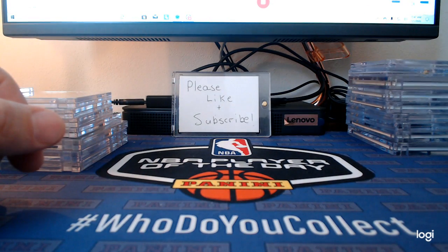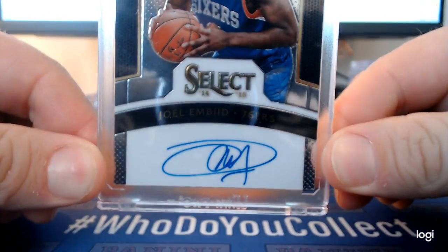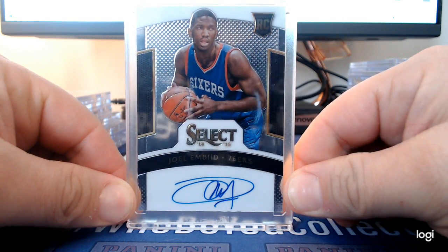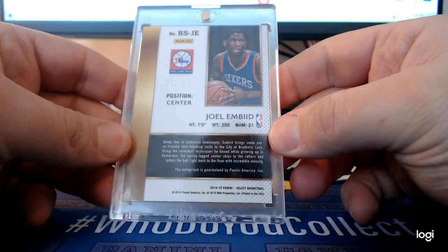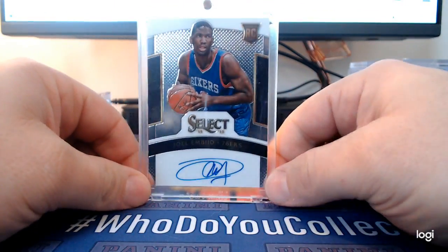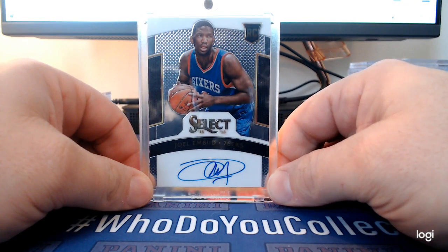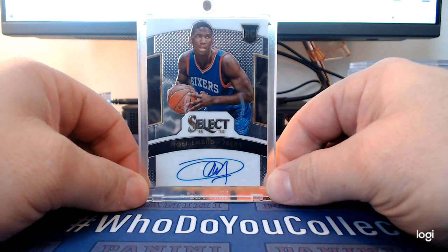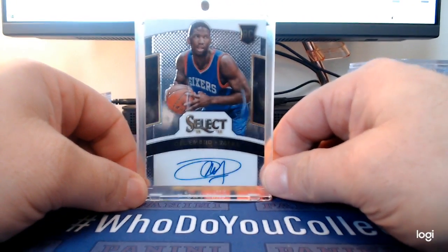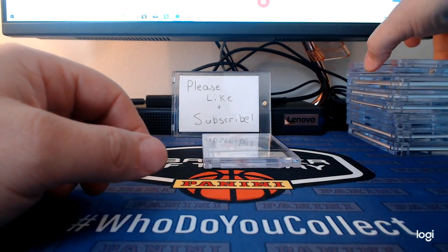This is a Joel Embiid Select rookie card autograph, numbered to 275. I actually picked this up on Panini Rewards Points a few years ago. There were a few Embiid rookie cards on there — I wish I would have picked up some more. I really love that card.